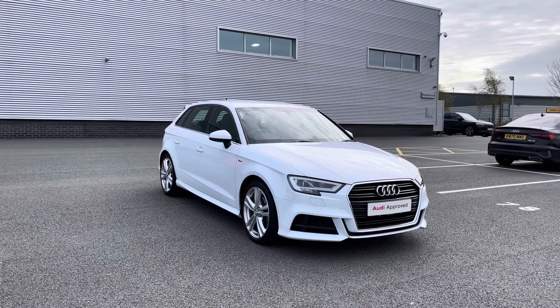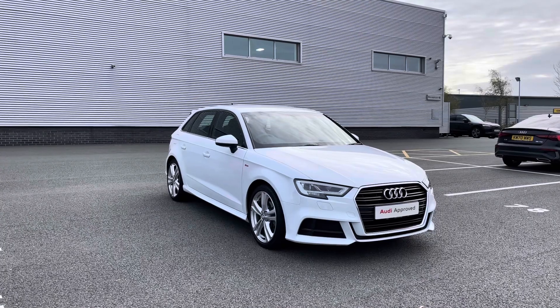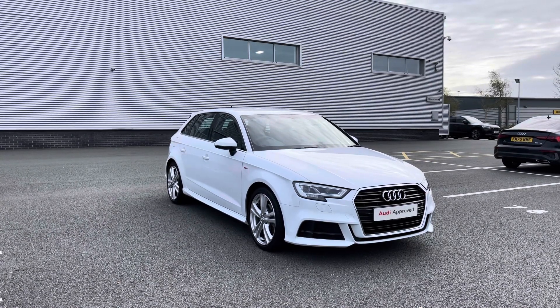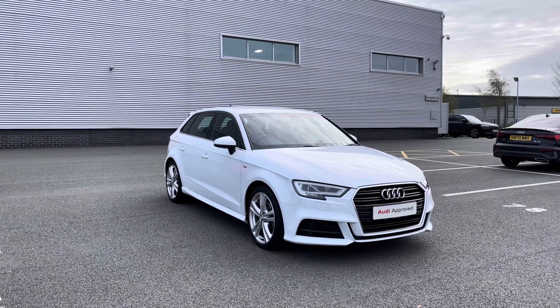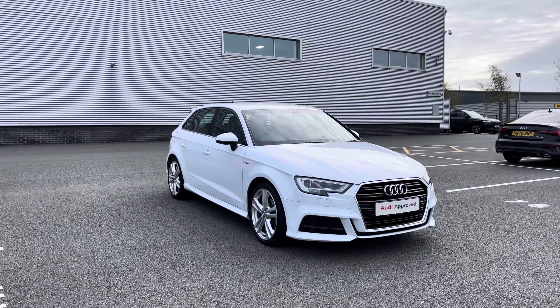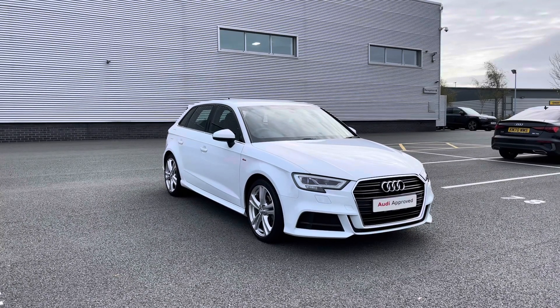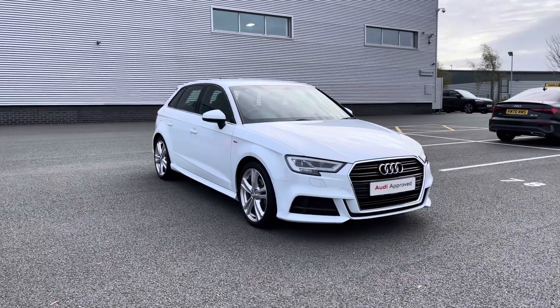Hello and welcome to Stoke Audi. Today I'm going to be showing you around this approved used Audi A3 Sportback S-Line 30 TDI with 116 PS and the 6-speed manual gearbox. This particular Audi A3 is finished in Glacier White Metallic paint. As an approved used Audi it comes with a minimum of one year's warranty as well as one year's roadside assistance. For more information please give our team a call on 01782 488 205.